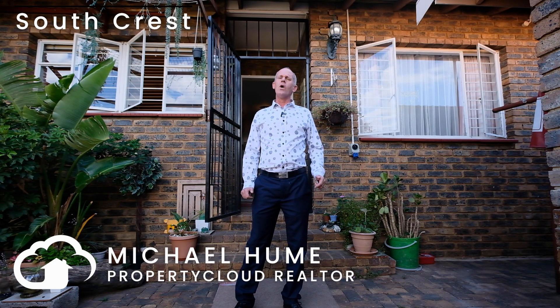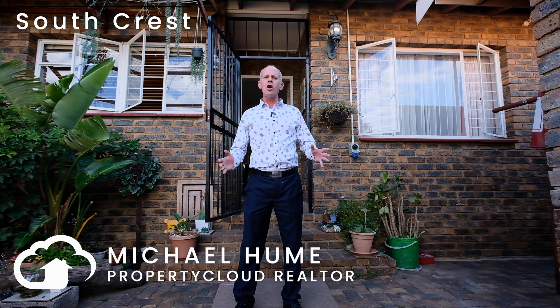Hi, my name is Michael Hu from the Property Cloud Real Estate Group. Welcome to number four, Nootuk. Come and have a look at this wonderful lock up and go.